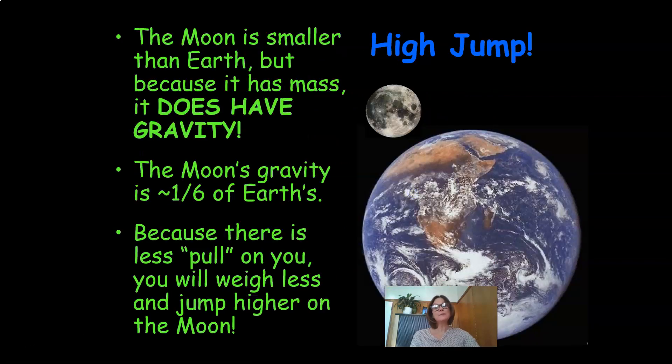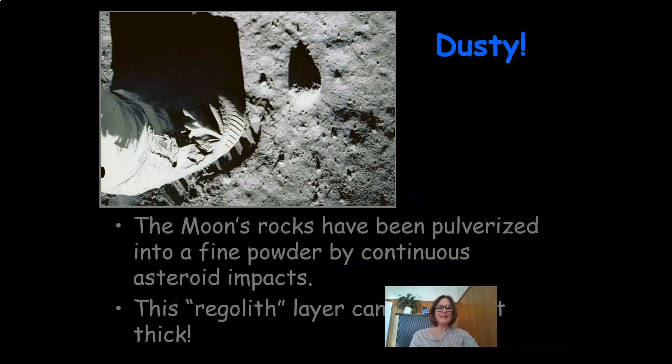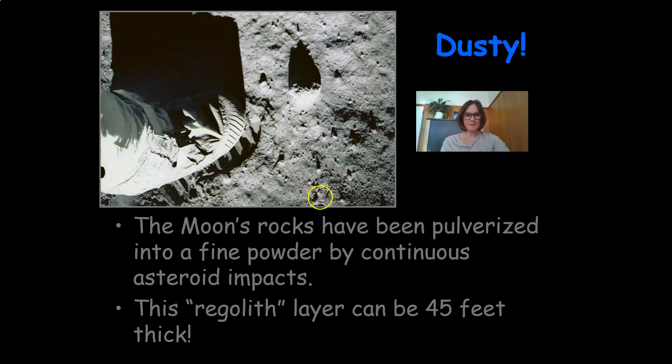The moon is smaller than Earth, but because it has mass, it does have gravity. The moon's gravity is one-sixth of the Earth's gravity. Because there is less pull on you, you will weigh less and you will be able to jump much higher on the moon. It is very dusty on the moon — the moon's rocks have been pulverized into a fine powder by continuous asteroid impacts. This regolith layer can be 45 feet thick.